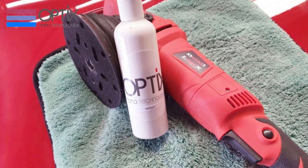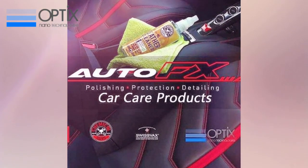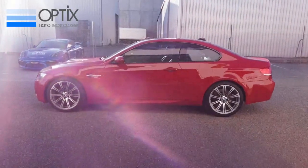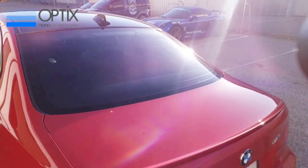To finish off the paint correction, what we've done is we've put a coat of the all new Optics Final Boost Supercharged. The Supercharged Final Boost offers an amazing strong hydrophobic effect that's going to last 6 months to 12 months.